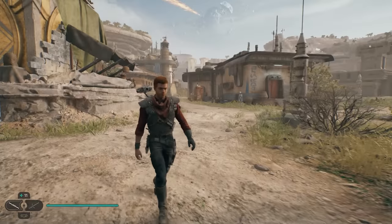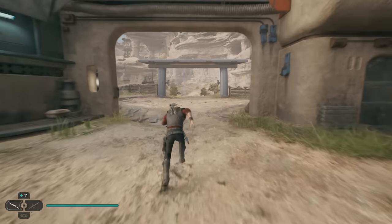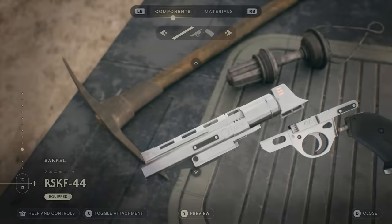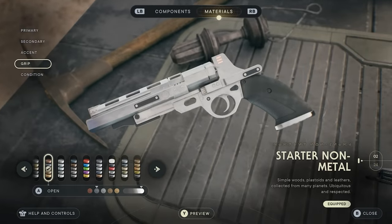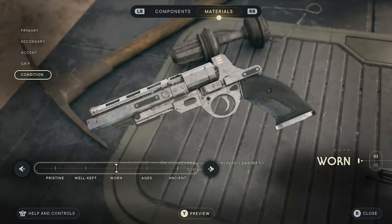I really like this outfit because it reminds me of Cobb Vanth from the Boba Fett show — it makes me feel like I'm the sheriff protecting the town. I also like to make my blaster look like a revolver to go perfectly with this outfit.